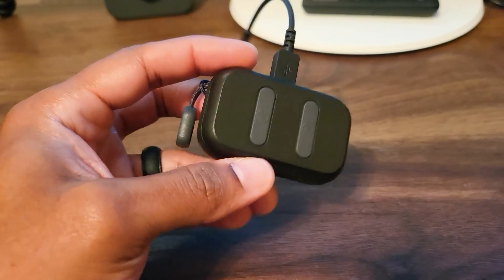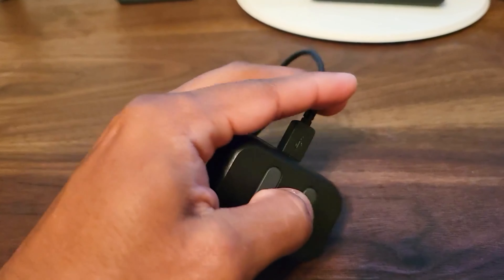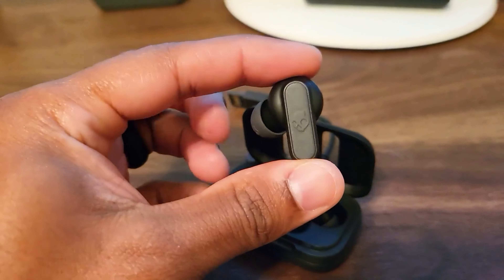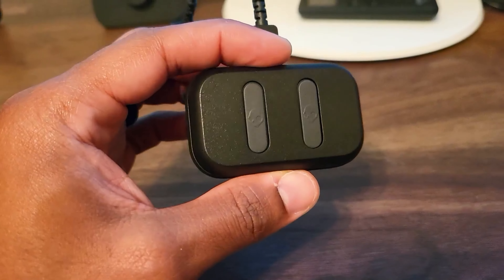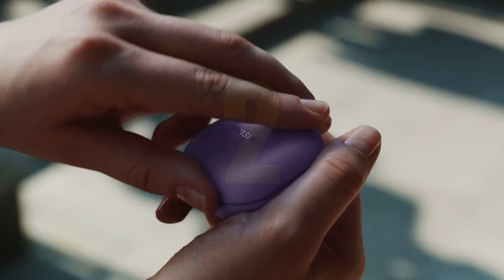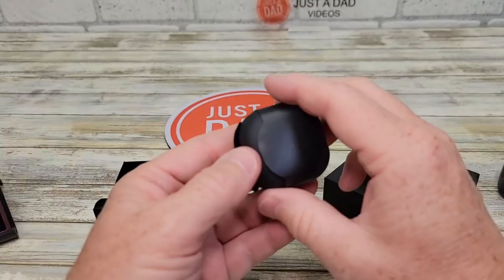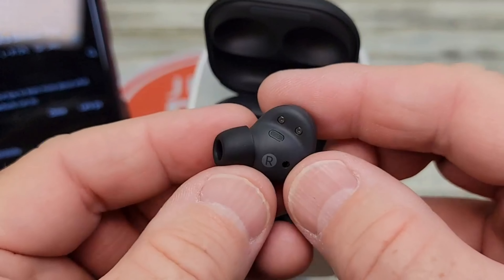Number 1: Skullcandy Dime 3. Wondering if it's possible to get high-quality sound in budget earbuds? Look no further than the Skullcandy Dime 3. Out of the box, these earbuds have a frequency response that closely follows our house-preference curve, meaning most people will enjoy the way they sound. You can also easily adjust the sound to increase or decrease space. With IPX4 sweat and water resistance, these are pretty durable earbuds — great for the gym bag or for kids. When on sale, you can find them for less than $20, an absolute steal.